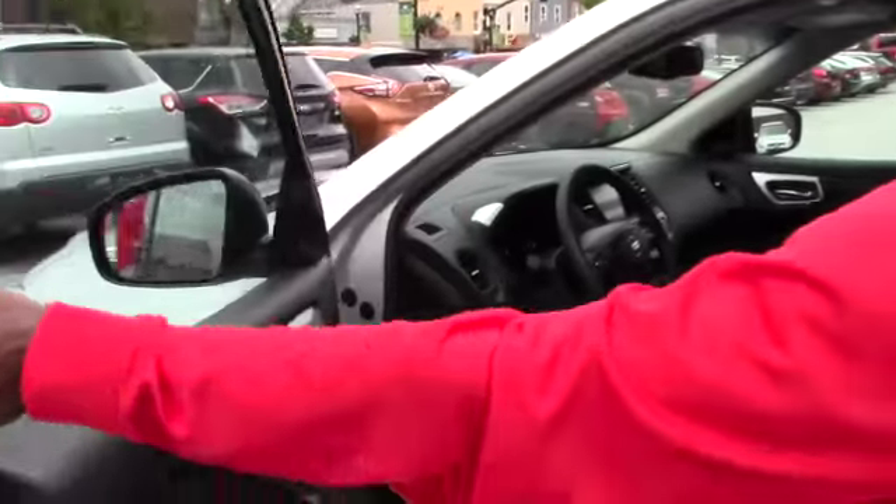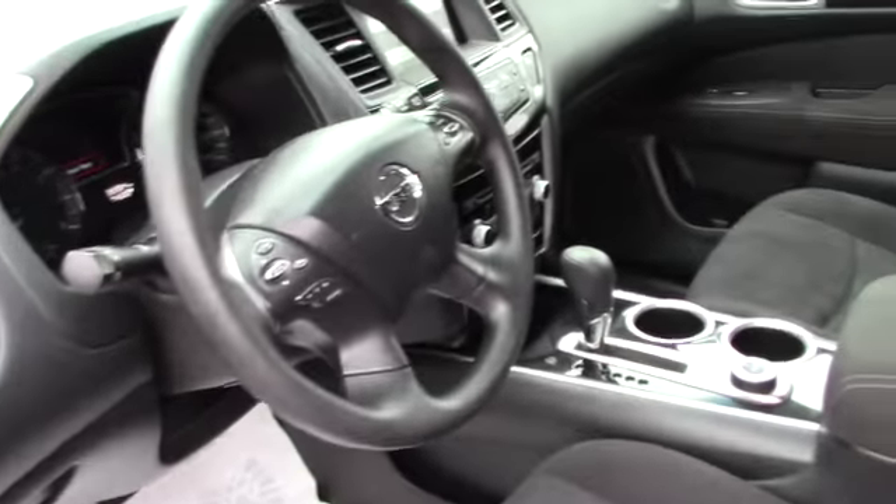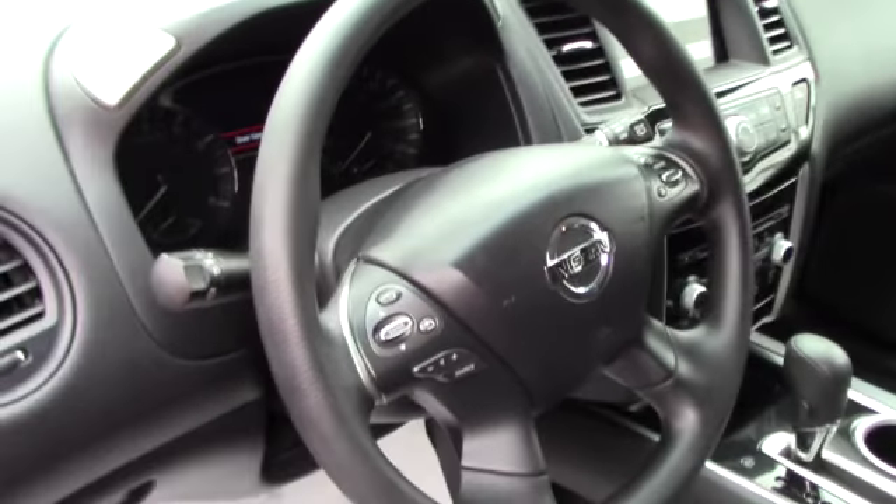Let's take a look inside — nice and clean. This one has front heated seats, and all the features including audio controls on the steering wheel.